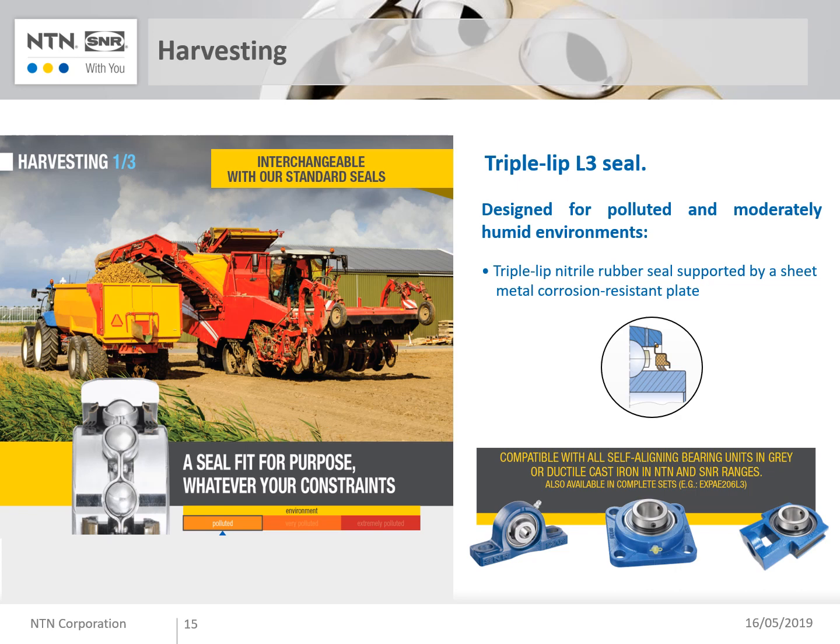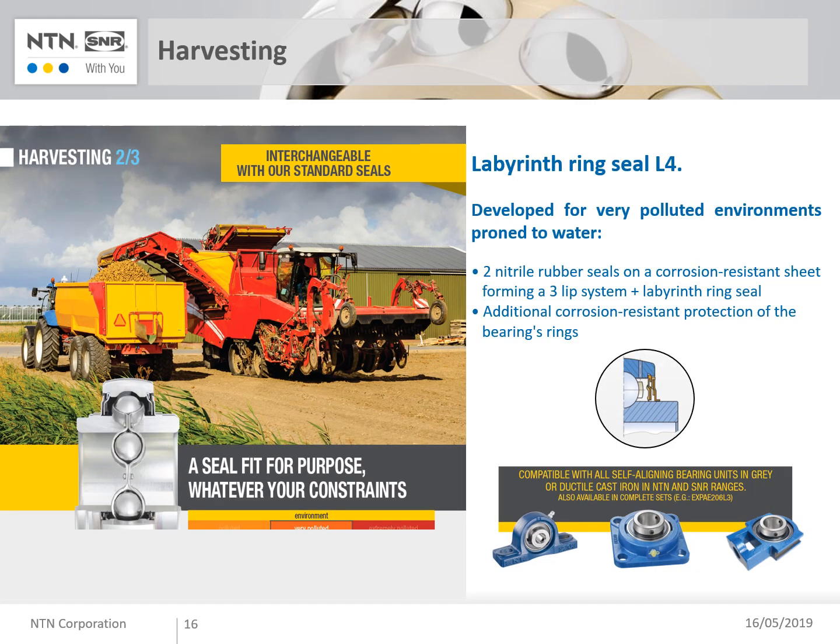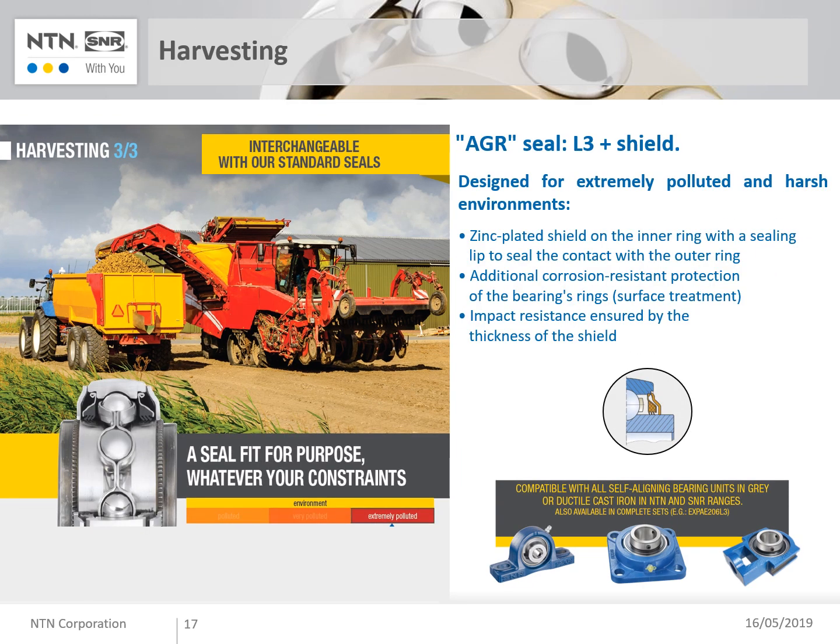Those products are interchangeable with our standard range. Facing high pollution or water, the L4 seal is a good solution and also helps to limit torque resistance. The seal is corrosion resistant, as is the inner ring of the bearing, which received a special surface treatment. In the most severe conditions, the AGR seal is the best solution — an L3 seal equipped with an external shield, with all surfaces coated to resist corrosion. The thickness of the shield ensures high impact resistance. Of course, these products are also interchangeable with our standard range.